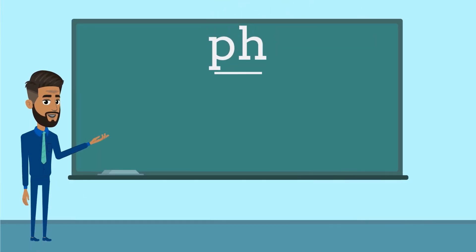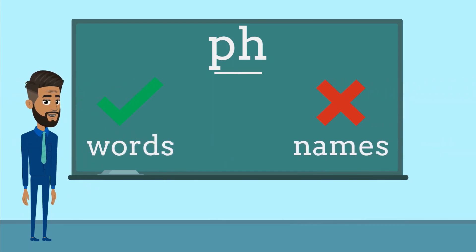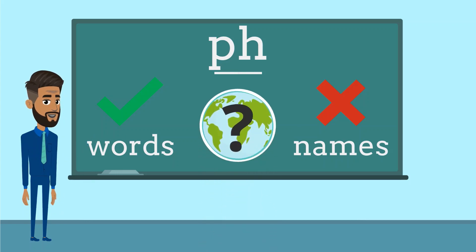Listen carefully for this sound, but don't worry about any names, just the words, as they will help us when we come to practice. Now, let's see what's happening around the world.